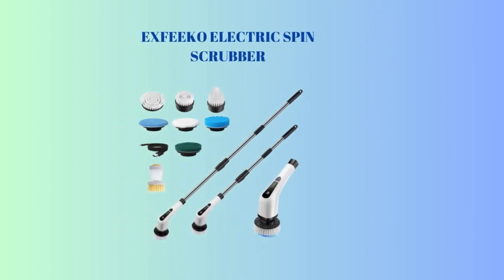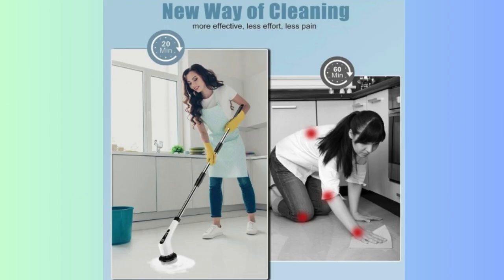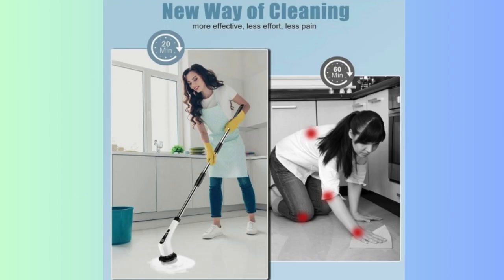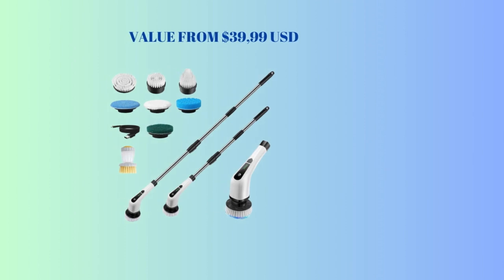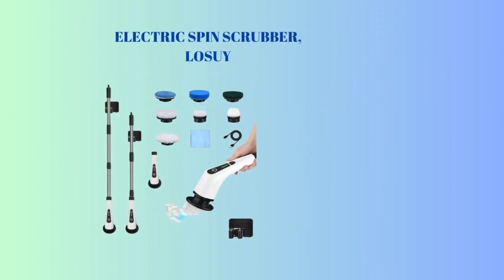4th place: Exfico Electric Spin Scrubber. Cordless bathtub power scrubber with long handle and 7 replaceable heads, detachable as short handle, shower cleaning brush household tools for tile floor and bathroom. 2-in-1 long and short handle. Battery and waterproof. Value from $39.99 USD.